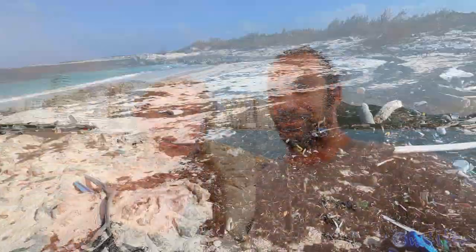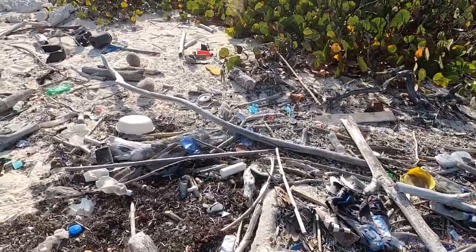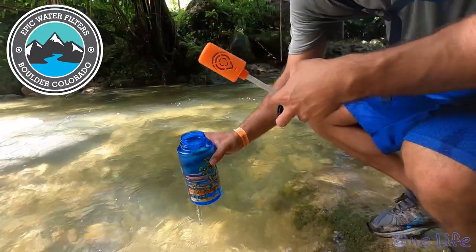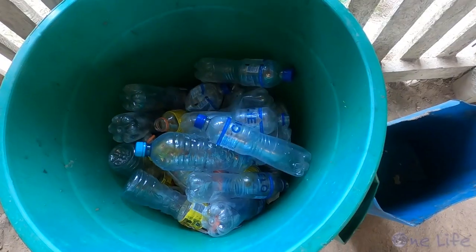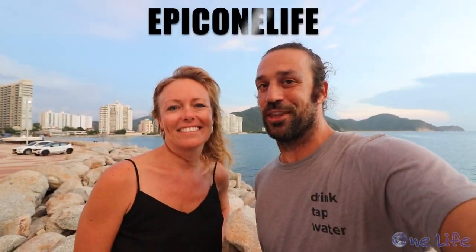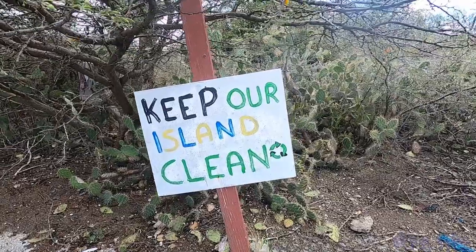Hey everyone! One of the things we noticed while sailing around out here is all of the single-use plastic waste found in places it shouldn't be. So we've teamed up with Epic Water Filters, who makes reusable filters that can be used anywhere. By using one filter we eliminate hundreds of single-use plastic water bottles. Check them out at epicwaterfilters.com and use discount code EPIC1LIFE to get 20% off. We hope you enjoy this episode.